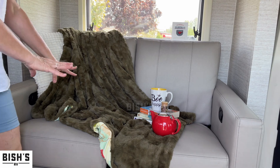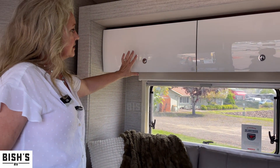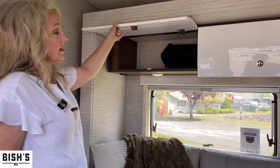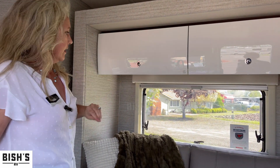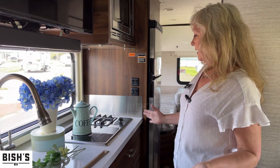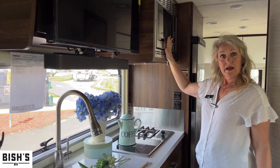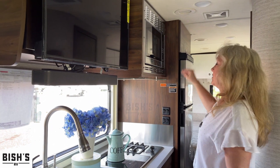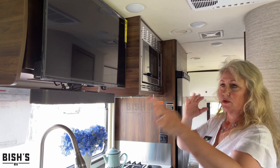Inside we have the comfy couch — all ready to sit and read. Great storage up here with a push button to unlock it, very sleek. Here we have our lovely kitchenette: it has a gas burner, an induction burner, an oven up above, and a convection microwave.